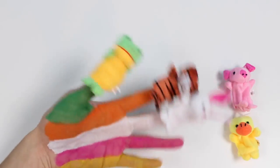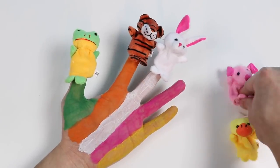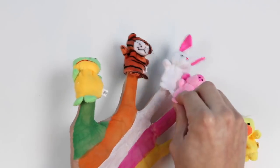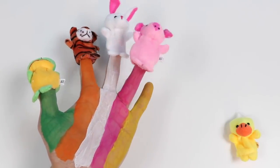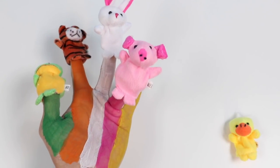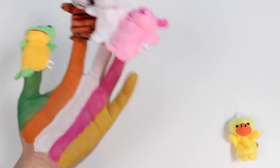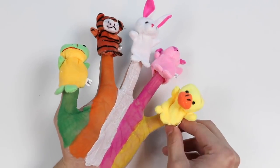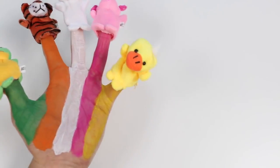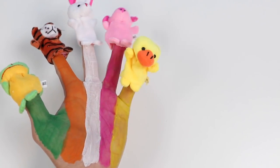Pink piglet, pink piglet, where are you? Yellow duck, yellow duck, where are you? Here I am, here I am, how do you do?